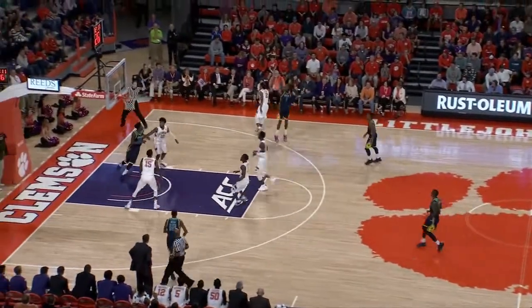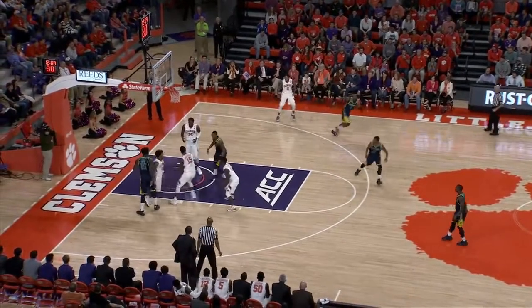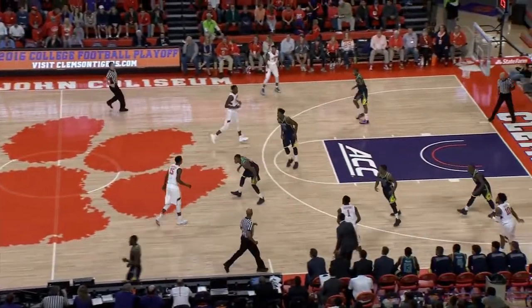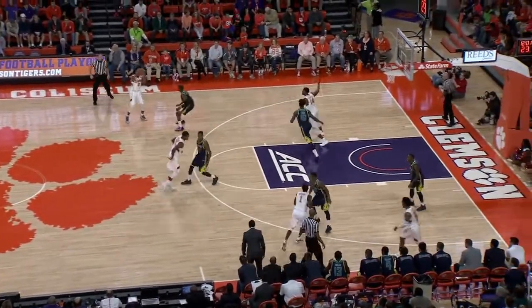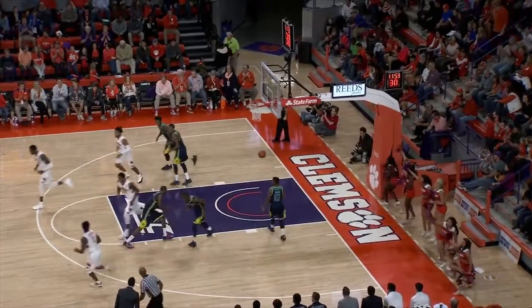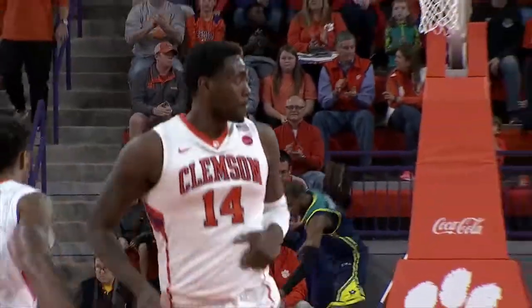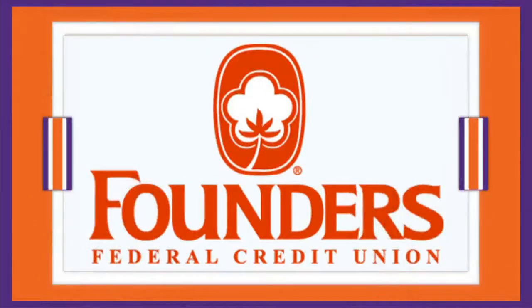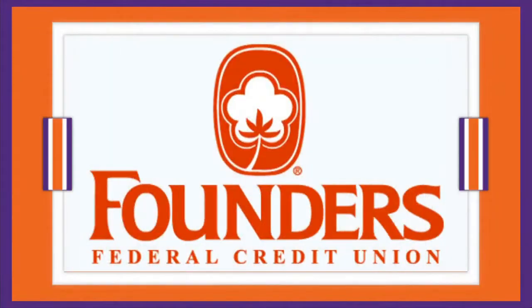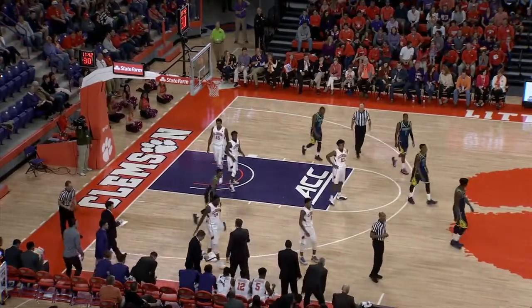Grantham pushes a pass to the left point for Reed, who lobs it to Thomas. Thomas backs his way down against Kaycock — a power move from the left block, puts it up with the left hand and gets it to go. Nice post move, his first bucket — Tigers lead by six. We've seen him score over that right shoulder with the left hand a couple times. He's very skilled around the basket. Thomas picks up a little reach foul along the left sideline against the shorter, quicker Denzel Ingram. Timeout on the floor — 11:42 to play in the first half, Clemson 17, UNC Wilmington 11.